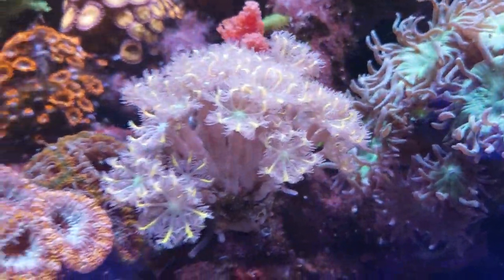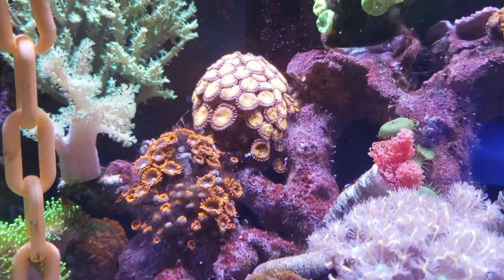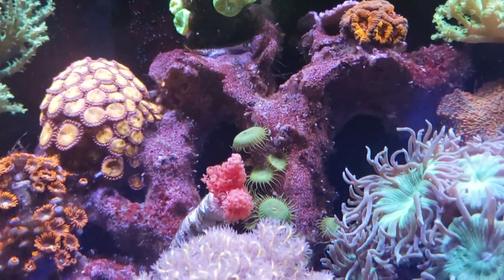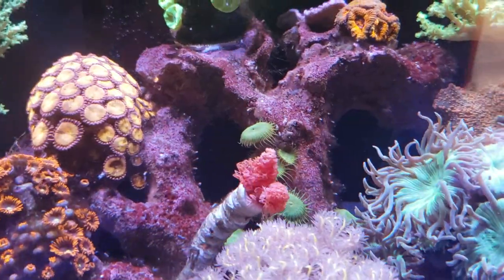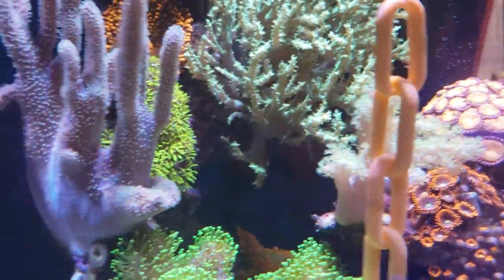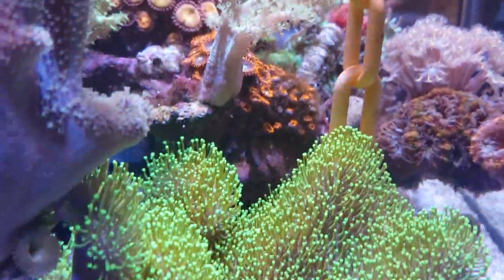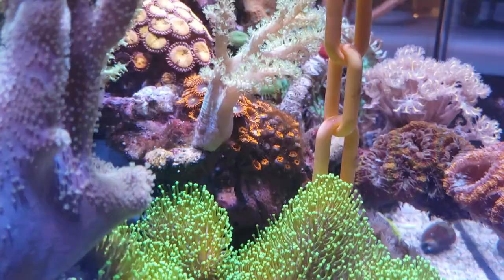Polyps are safe. Acans. Zoas. And I do have an all-white seahorse — I wish you could see him. He likes to be behind this rock. He's quite magnificent.